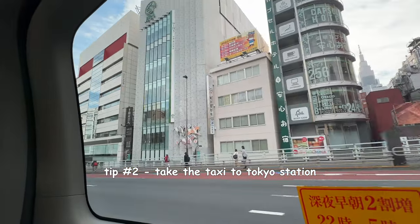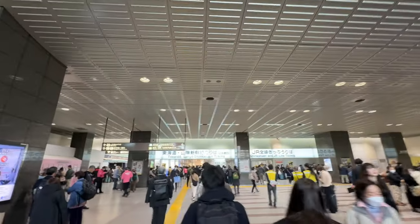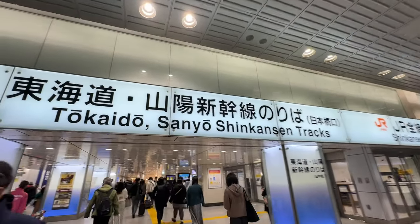If you are riding the Shinkansen for the very first time, I would highly highly recommend taking a taxi from your hotel to Tokyo Station — that's exactly what we did. When we got dropped off at Tokyo Station you'll see big signs for where the Shinkansen platforms are, but in my experience it's just so much easier and less stressful to take the taxi there.